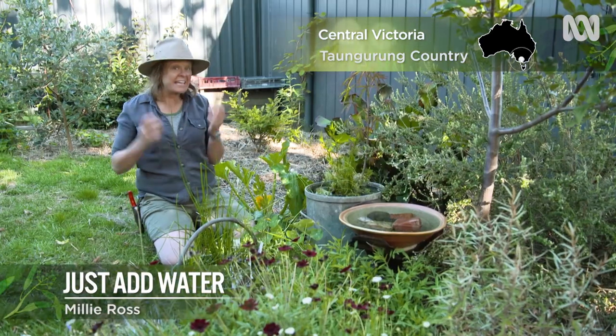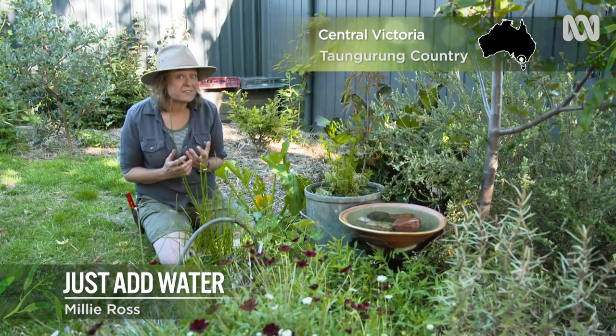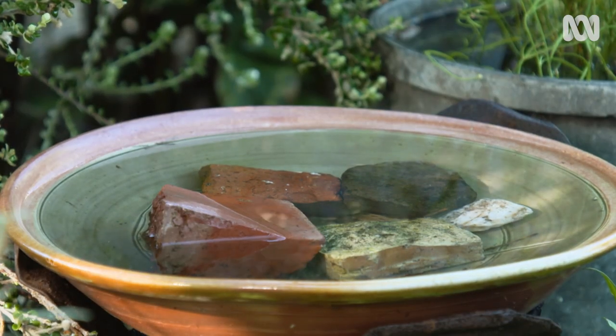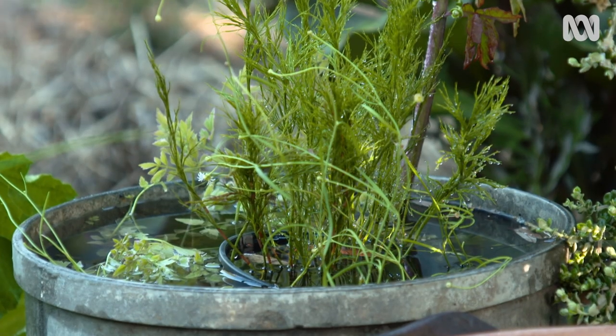Of all the things that you can bring into your garden to diversify in every single way, water has the biggest impact. Even a small birdbath or a water bowl can make a big difference. And the birds, the bees, the bugs — they'll love you for it.